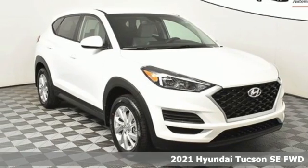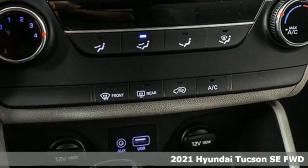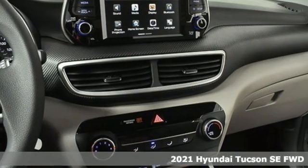Here's a new 2021 Hyundai Tucson. Hyundai's attention to detail means a better driving experience for you. It comes with great features you'll love.